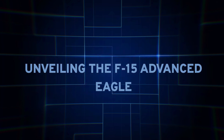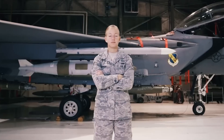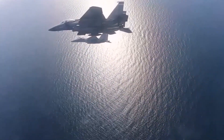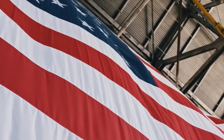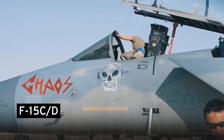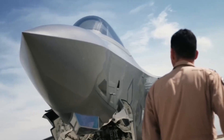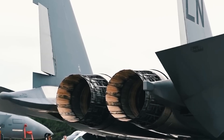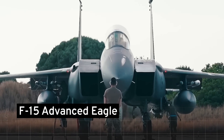Unveiling the F-15 Advanced Eagle. In the early 2010s, the U.S. Air Force faced a daunting reality: a looming shortage in its fighter fleet by the 2020s. Budget cuts post-Cold War had stymied modernization plans, drastically reducing orders for the formidable F-22 Raptor. Meanwhile, the aging F-15C/D fleet neared obsolescence, and delays plagued the F-35 Lightning II program. Amidst this crisis, Boeing stepped up, refurbishing the F-15E for global clients and birthing the F-15 Advanced Eagle series.